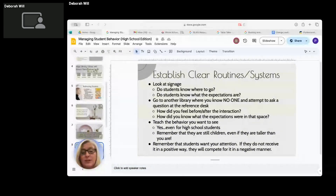The first thing to establish is clear routines and systems. Look at your signage - do students know where to go? Do students know what the expectations are? If students don't know, they can't do it. An assignment I got in graduate school was to go to a library where nobody knows me, ask an obscure question at the reference desk, then catalog and understand my emotions - how did I feel before and after the interaction, and how was I informed of the expectations in that space? Recognizing that every time our kids come into the library, that's how they're feeling.